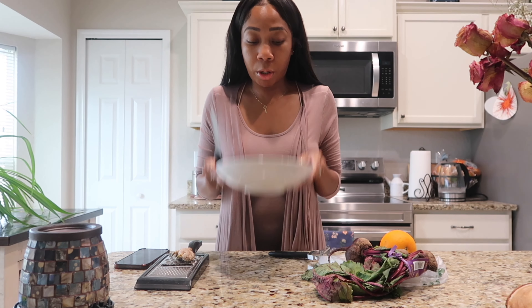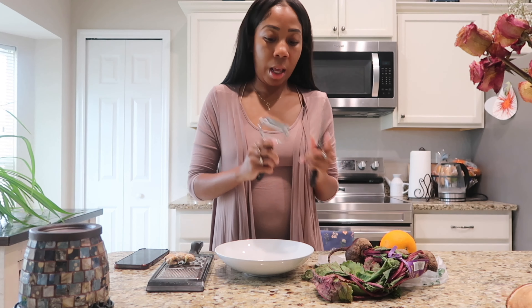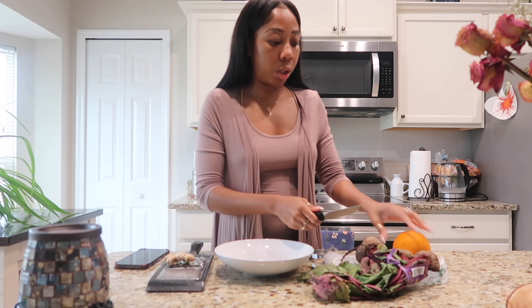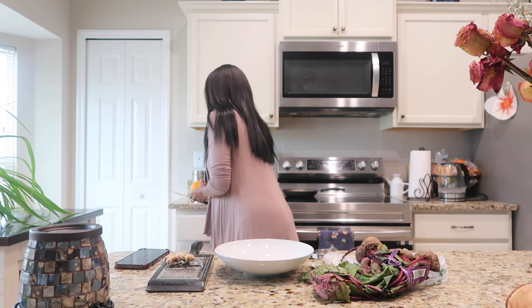Get you a bowl, a grater, and a peeler — a potato peeler, fruit peeler, whatever you guys want to call it. I have my orange here. Oh, I should have my cutting board.